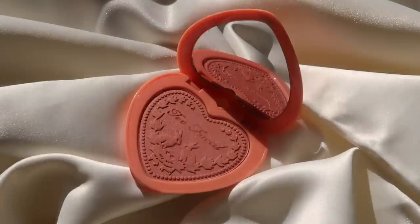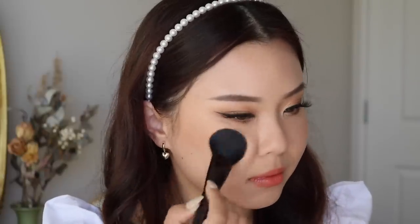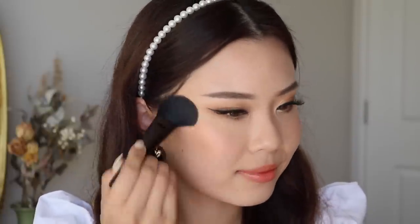My next favorite is from Too Faced — it's their Love Flush Blush in the shade I Will Always Love You. Look how cute this packaging is. I won't lie, I did purchase this because of the packaging — anything pearls, anything heart-shaped, I'm just all for it. But the formulation is stunning as well. This might be one of my favorite blush formulas. It's a satin finish but it doesn't emphasize texture. It really gives you the most beautiful glow — it literally looks like your skin and you're just glowing. I love this shade so much. I'll even wear it on my eyes as a one-and-done eyeshadow for a monochromatic look.